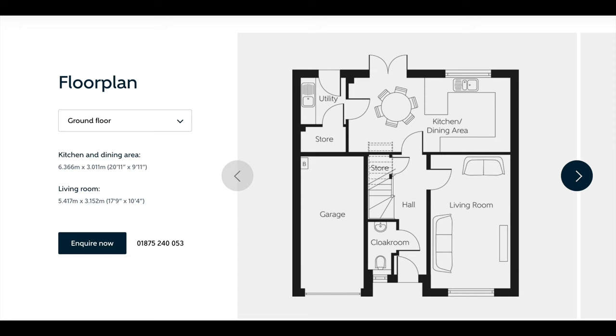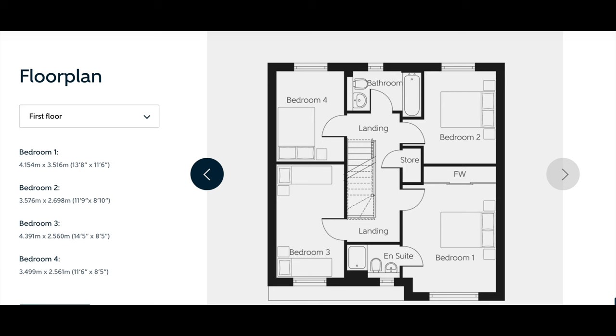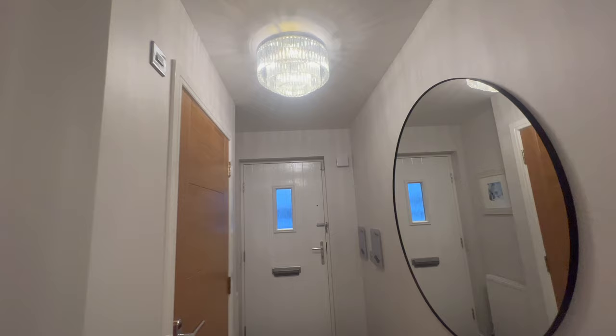The Victoria is a stunning house. It is a four-bedroom property and the master bedroom has got an en suite. It also has an integrated garage, a front-facing living room, and an open plan kitchen/dining space, which also features French doors as well.